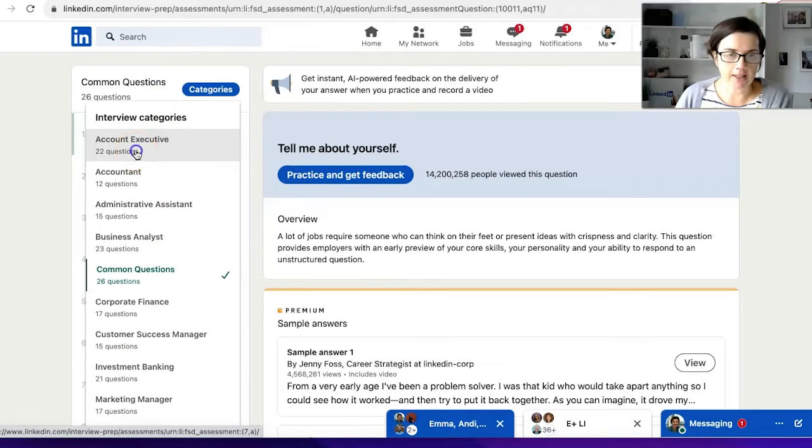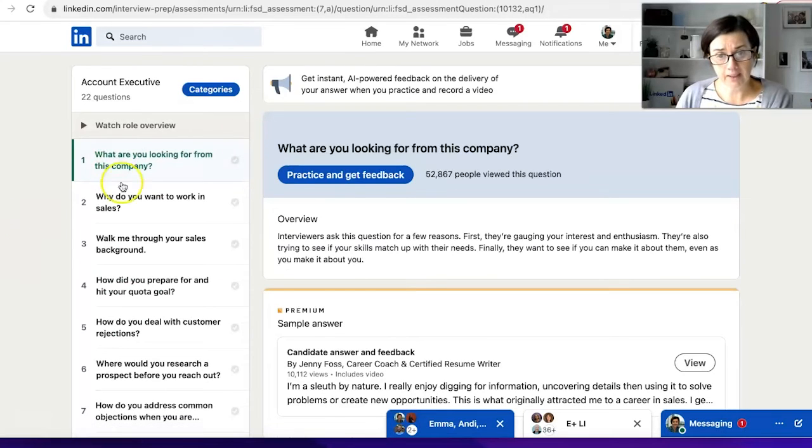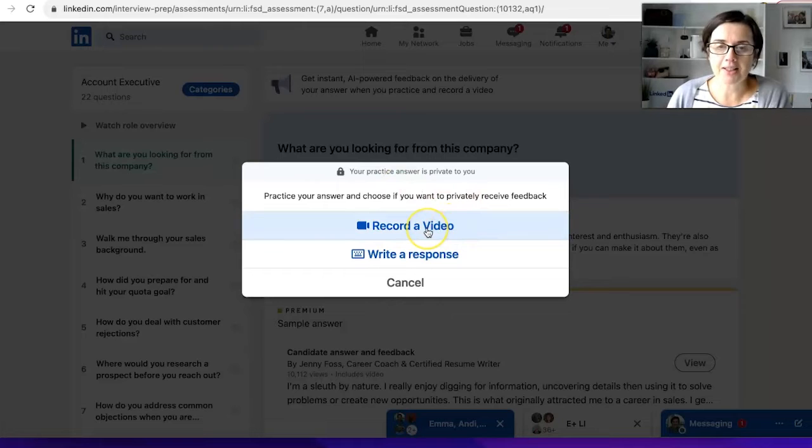So maybe you are going for a job as an Account Executive. The first question shown is: 'What are you looking for from this company?' Click on Practice and Get Feedback.